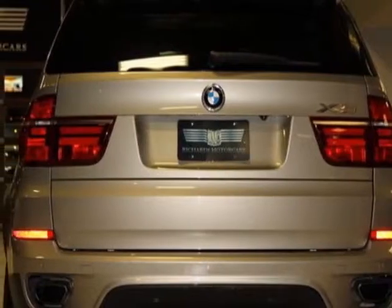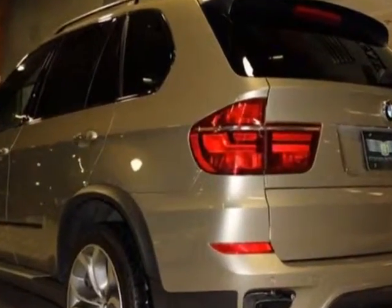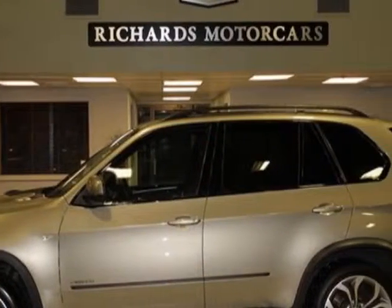Rear climate package and the technology package. Call 781-322-6600 or email our friendly sales staff today to schedule a test drive.